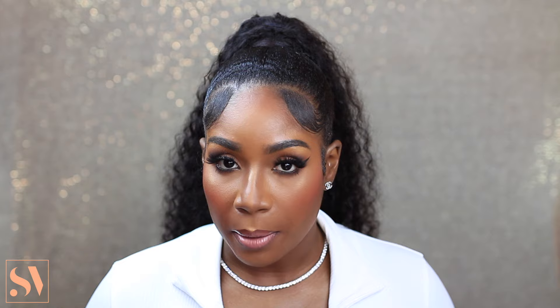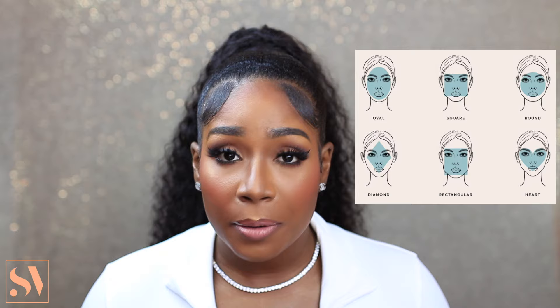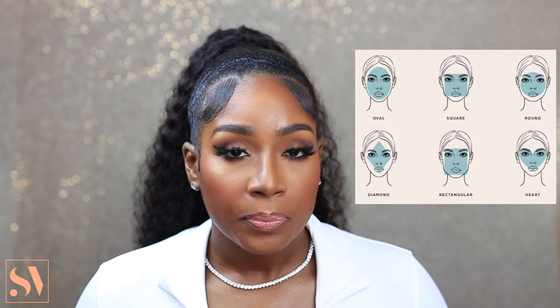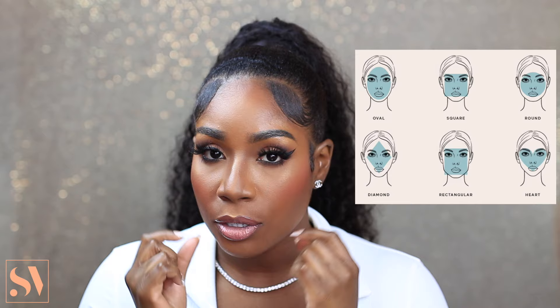When it comes to choosing your glasses, the first tip I would advise is to figure out your face shape. There are many different face shapes out there — oval, square, triangle, diamond, and more. For me personally, I would say I have a heart face shape. My jawline and bottom half are slender and narrow, and then as I go up to my forehead it gets a little wider, forming a heart.